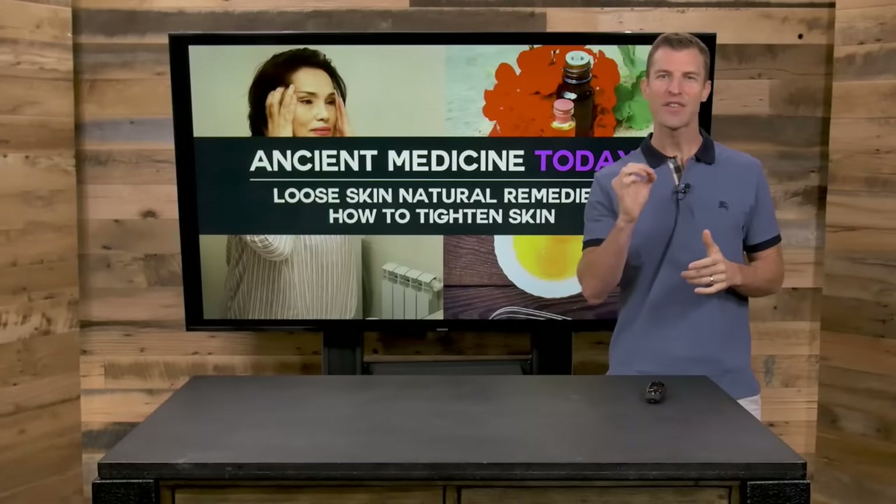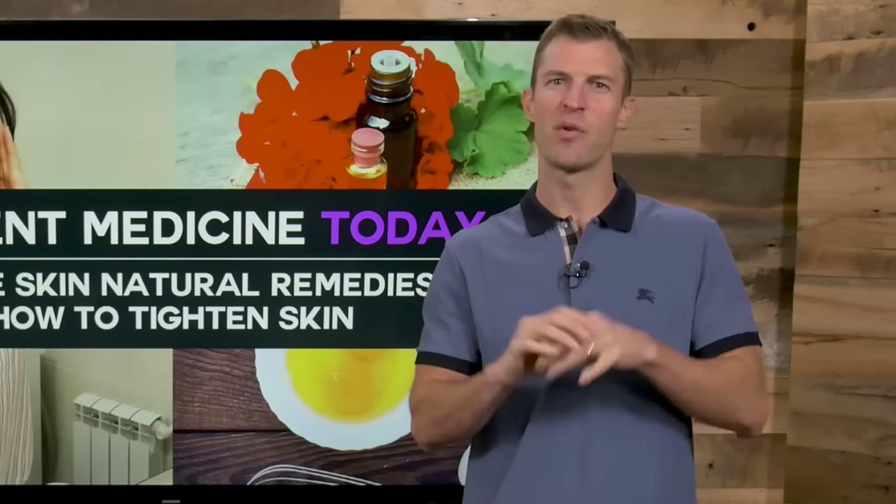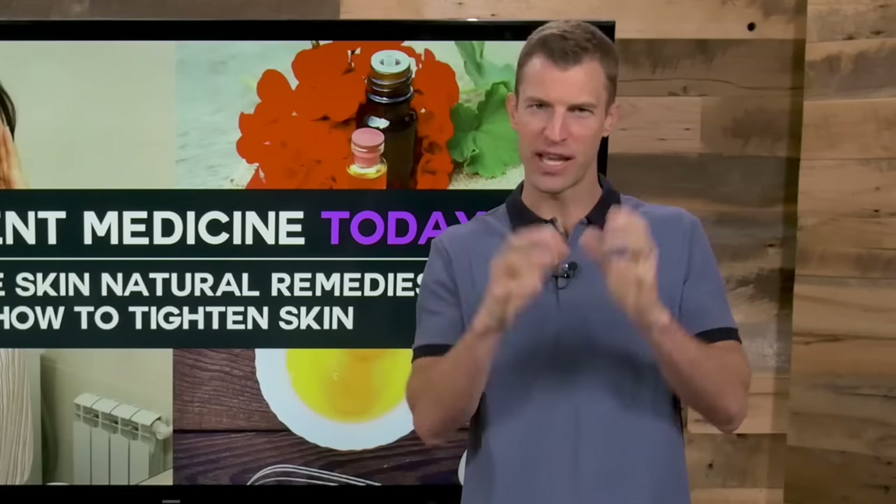Hey guys, Dr. Axe here, doctor of natural medicine and founder of DrAxe.com. In this video I'll be sharing with you how to tighten up loose skin.